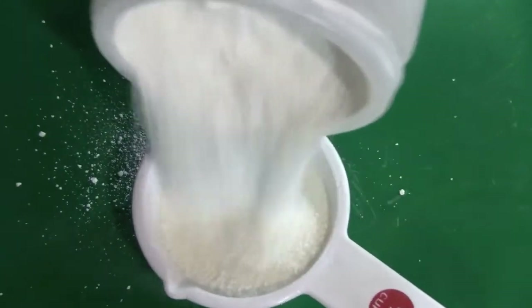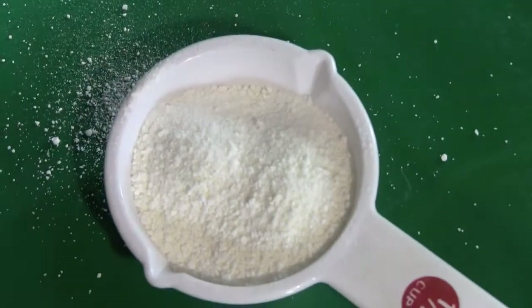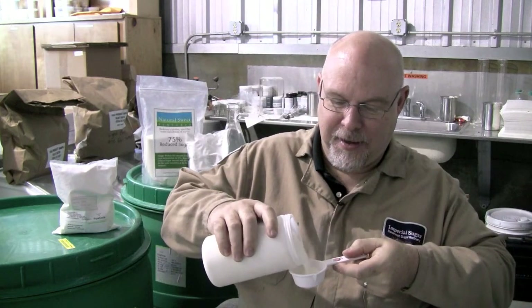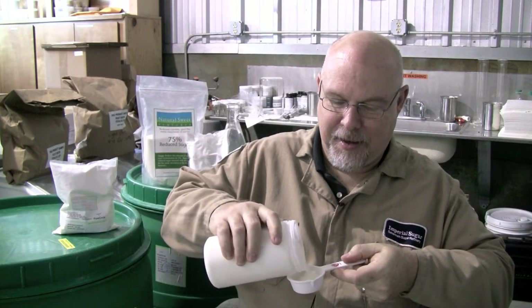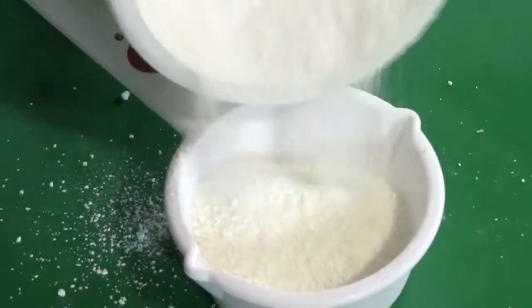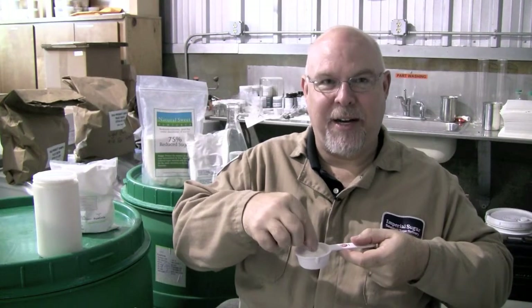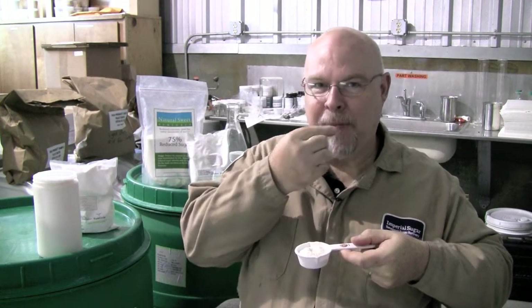One of the great properties of stevia cane is how easy it is to pour — from a 50-pound bag at the industrial level all the way down to the in-home two-pound bag. Let me show you how easy it is. The other great thing about stevia cane is that it tastes great — tastes just like sugar.